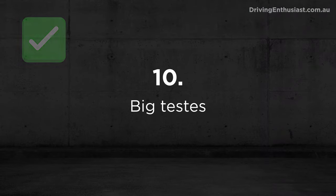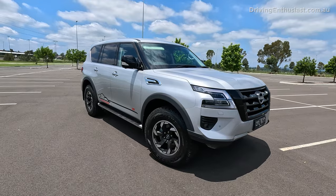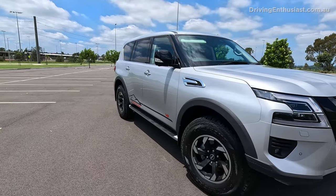Here are the top 10 good and bad things about the Nissan Patrol Y62 in my opinion, starting with the good. Number 10: it definitely looks big, tough, and imposing, especially this variant which is the Warrior variant.